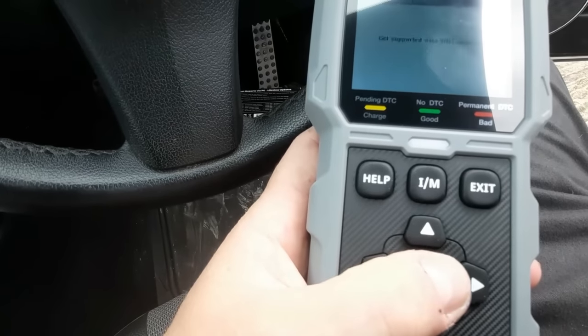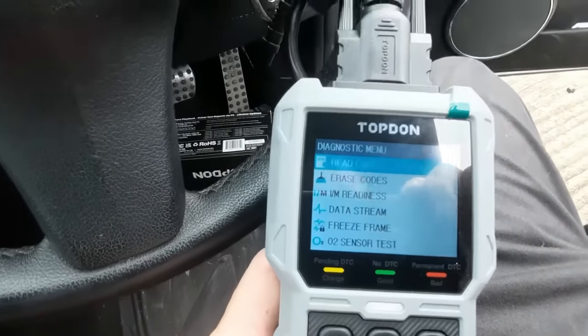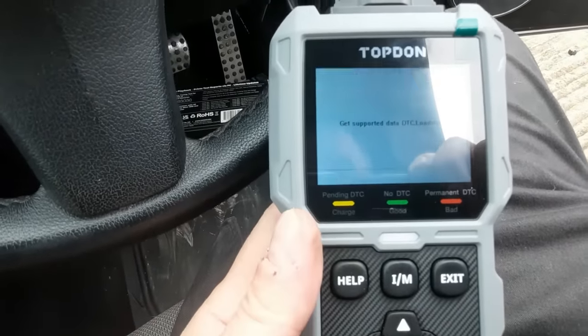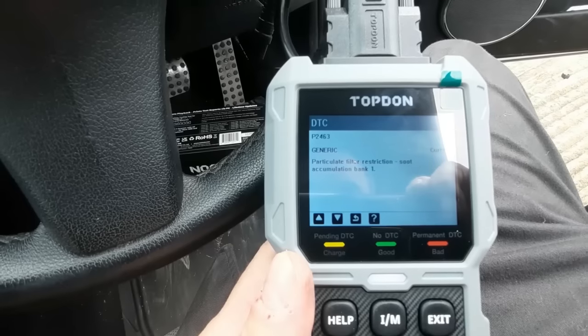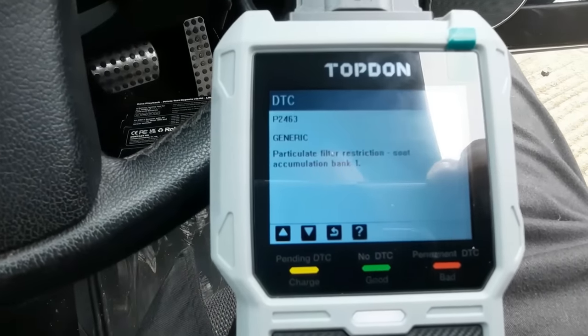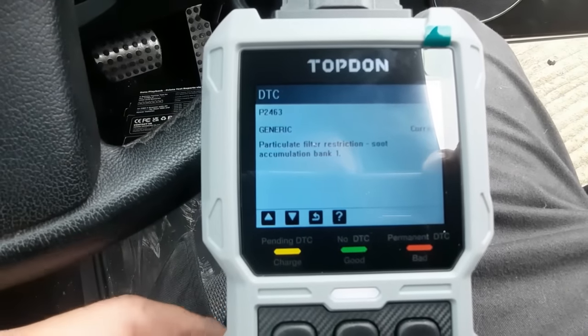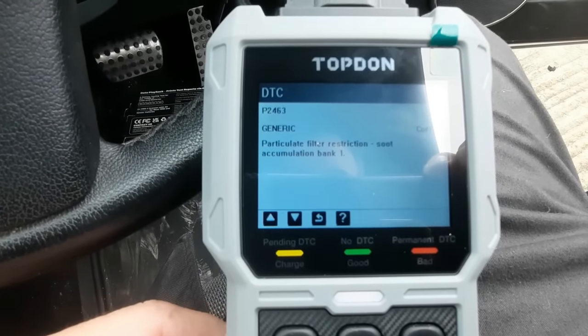Let's just click OK. There we go - that was it, simple as that. Read OK. Read codes. Generic - particulate filter restriction, soot accumulation, bank one. There we go. So my quick diagnosis was right. Unfortunately it looks like it could be the DPF.